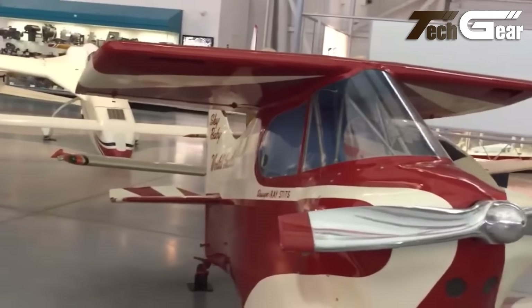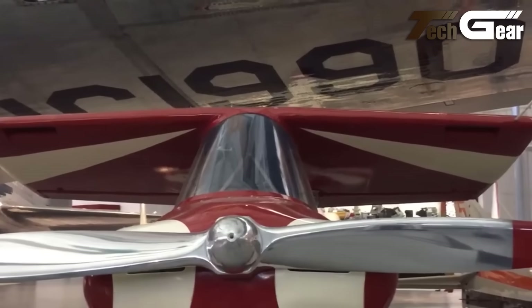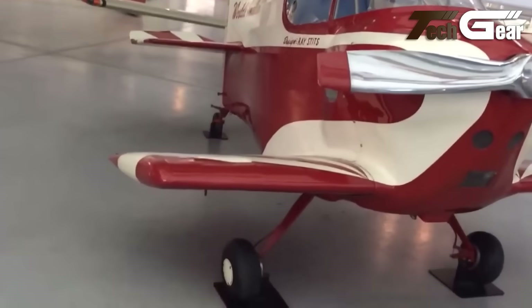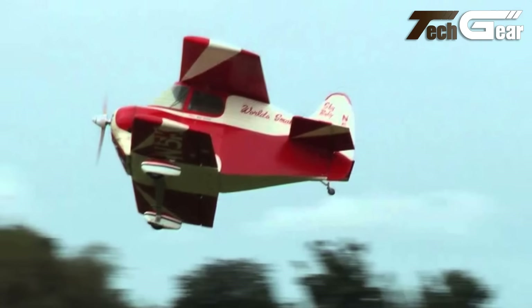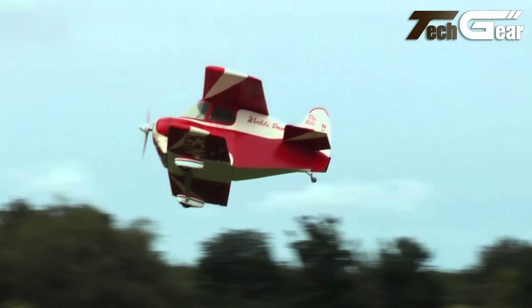With rudder pedals cleverly placed beneath the oil sump, powered by a modified Erco AirCoupe engine producing 112 horsepower, the Sky Baby achieves impressive performance for its size. A testament to creativity in aviation, this compact marvel embodies the ambition and engineering excellence of its creators, making it a unique milestone in the history of small aircraft.